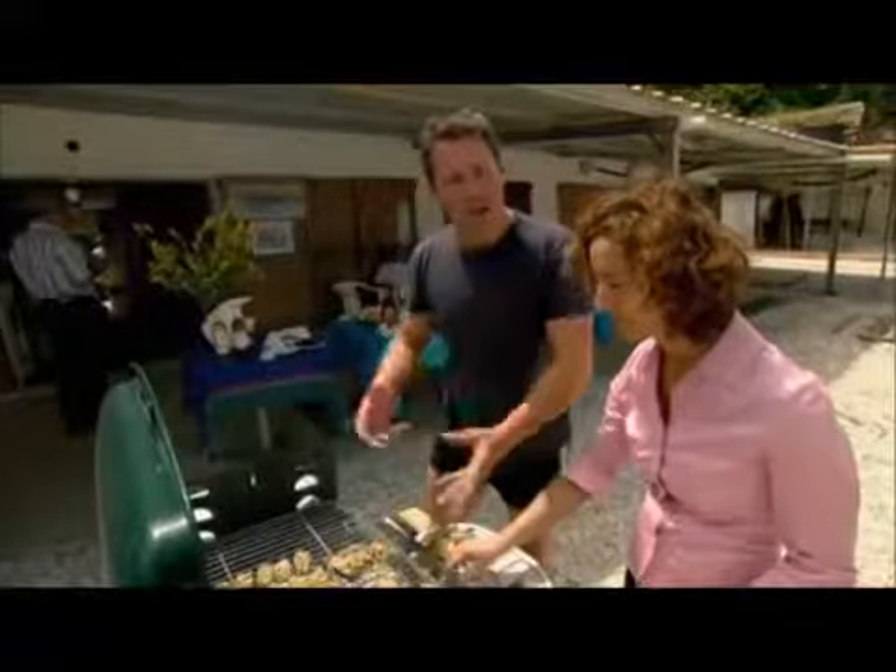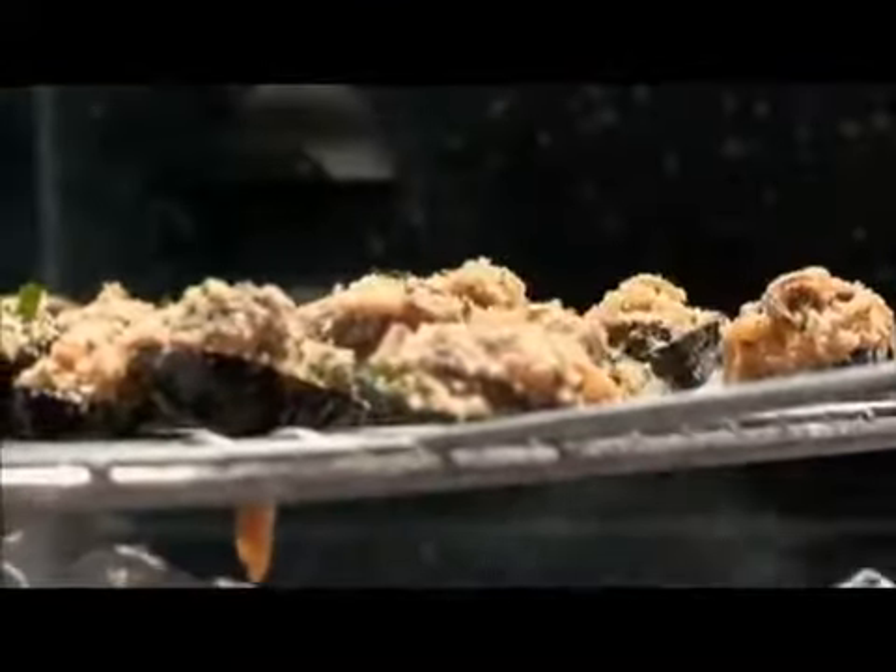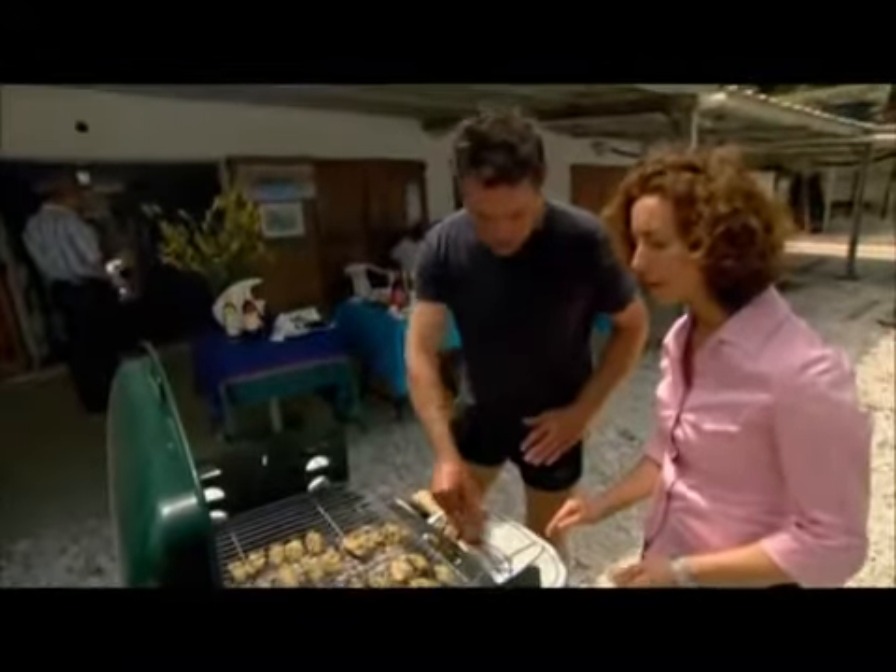The coals are nice and hot but they're not flaming. We lay the mussels on for about two minutes — just long enough to cook them through.